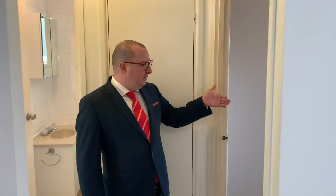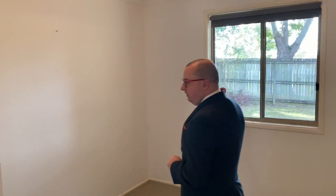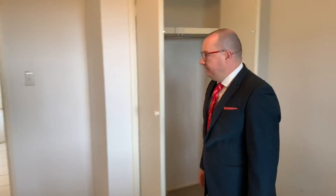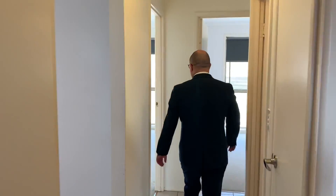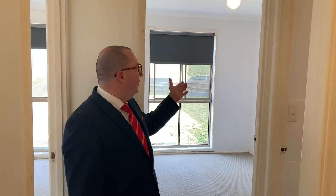Through to the bedrooms. First bedroom here — we've got carpet, a robe with hanging space and shelf space in this room. Down the hall we've got another two bedrooms. So we've got one this way with carpet and robe as well.